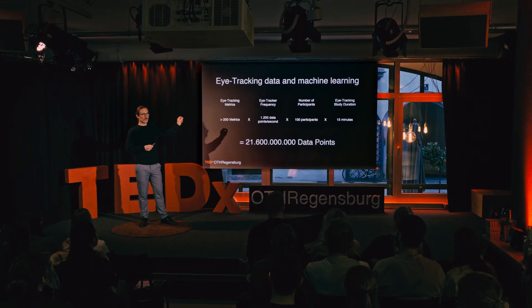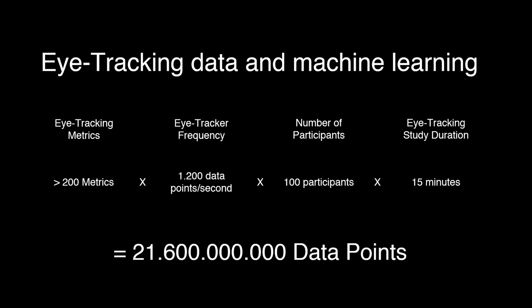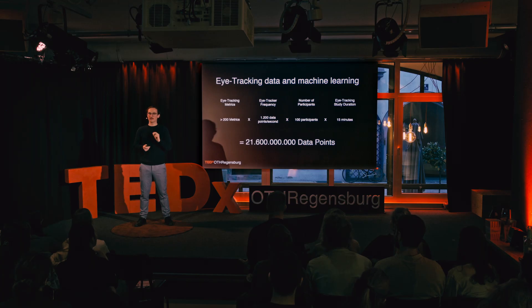Talking about eye tracking data — our eye trackers can take up to 200 metrics and the fastest one we own can record at 1,200 hertz per second. That's 1,200 data points recorded every single second. You are 100 people, so just imagine you had all done an eye tracking study in parallel to my talk, which has gone on for roughly 15 minutes. We would have over 21.5 billion data points just in this single room.